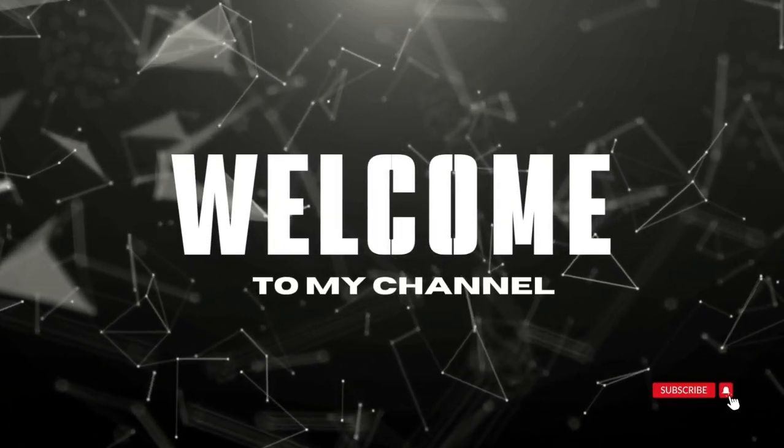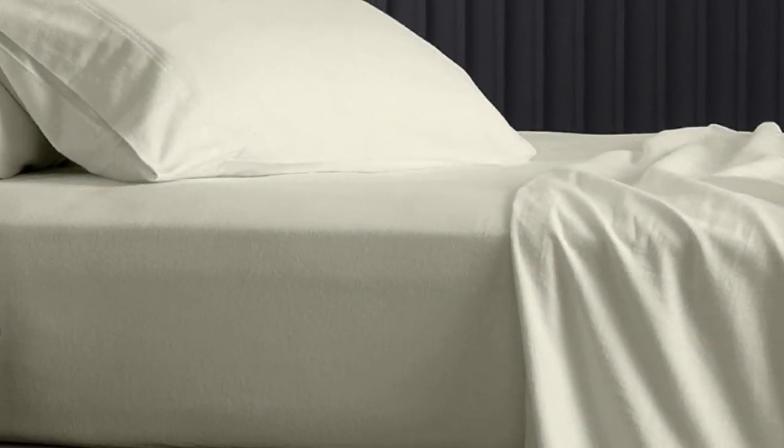Welcome to my channel. Nearly 6,000 Amazon reviewers have given these sheets a 5-star review, and they're priced at under $70 — a total steal.